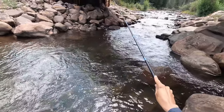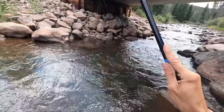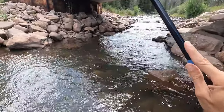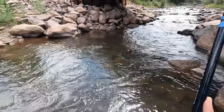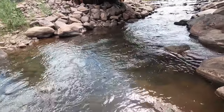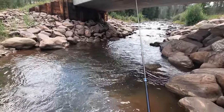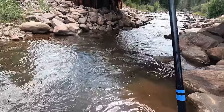Let's fish off to the left and the middle a little bit more. Oh, there we go — got another one. It's a big one. I haven't seen it yet but it's fighting. I think it's probably similar in size to the last one. Came off. Man.